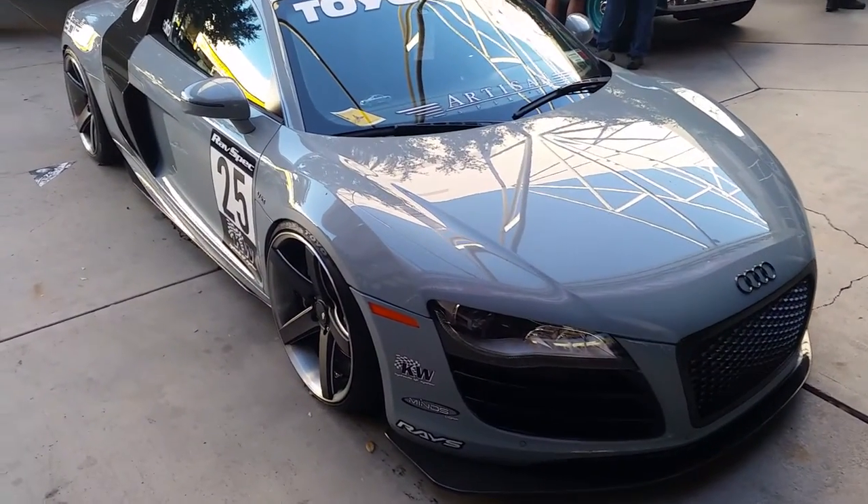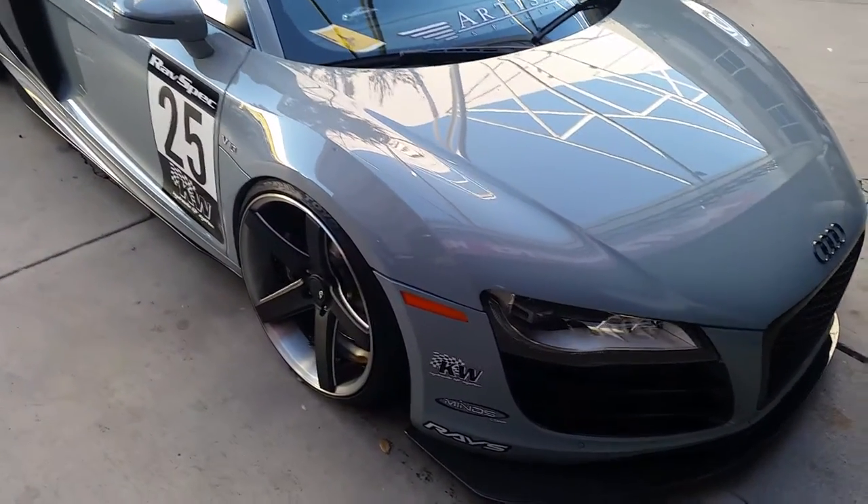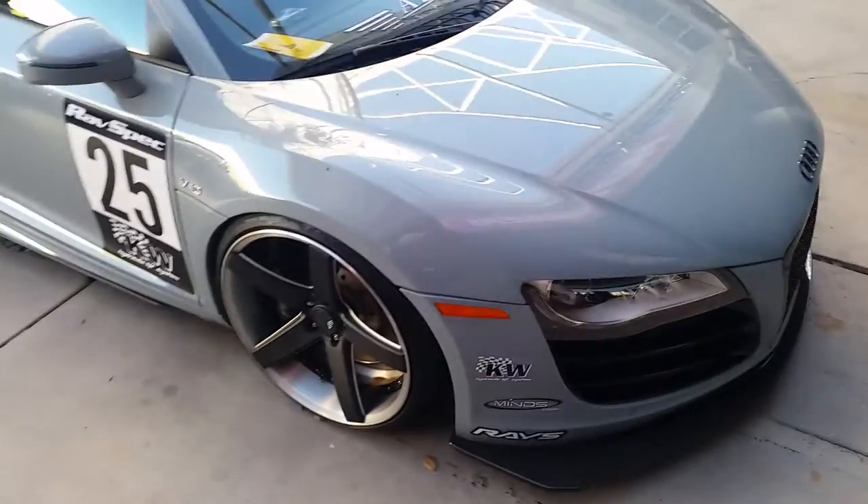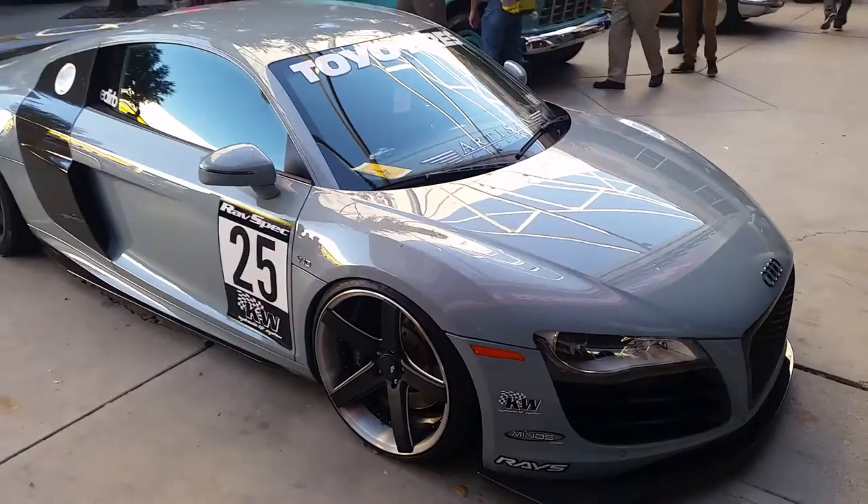It's your boy KB from Dozen Tires TV. Right now we're looking at an Audi TT — got the custom build, black fleet wheels, custom three-piece wheel, custom finish. This is great on the TT.